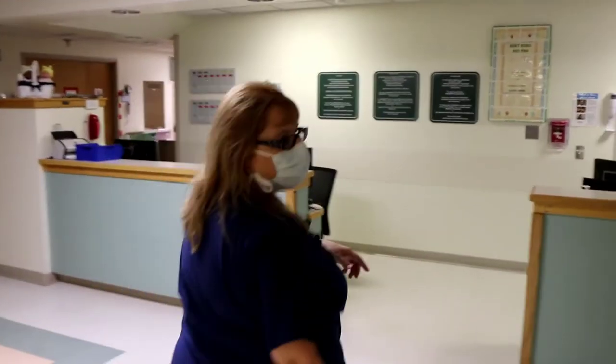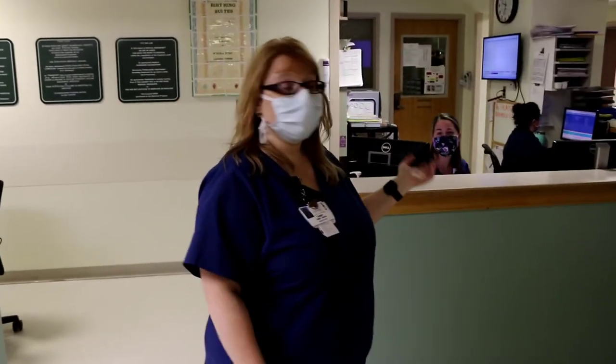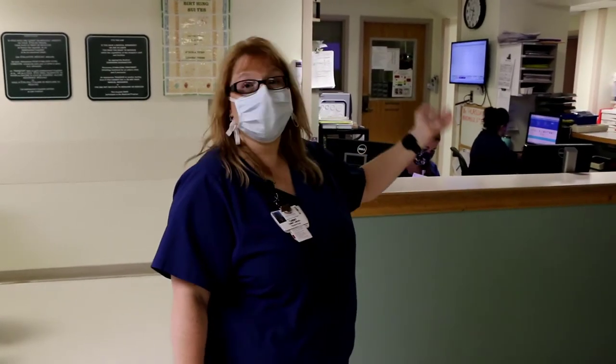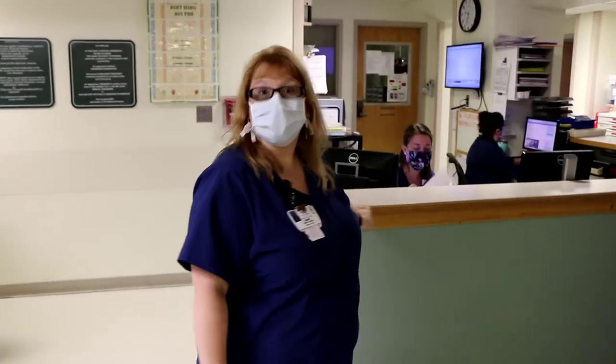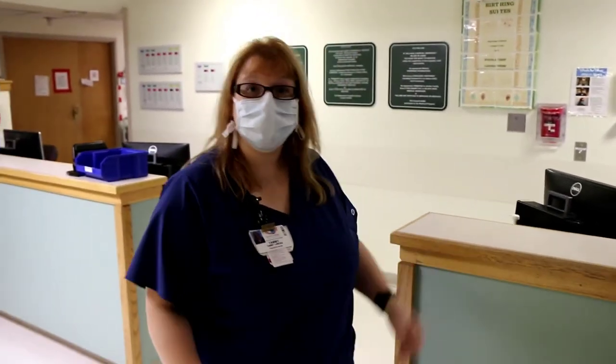This is labor and delivery. You come up here and just tell the nurses why you're here, then we'll get you on the scale and bring you to a room. You just say 'I think my water broke' or 'I think I'm in labor,' whatever the reason, and then we'll get you on the scale.